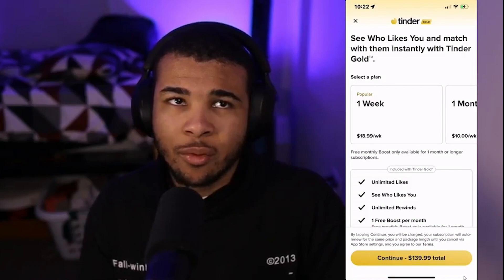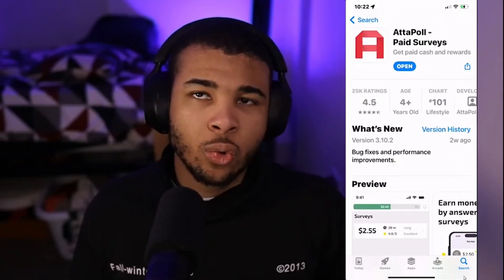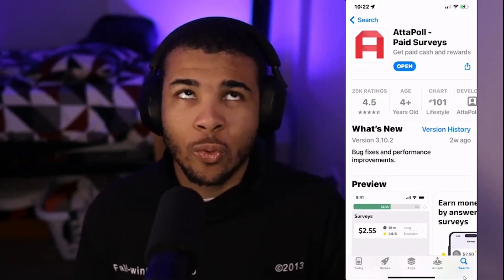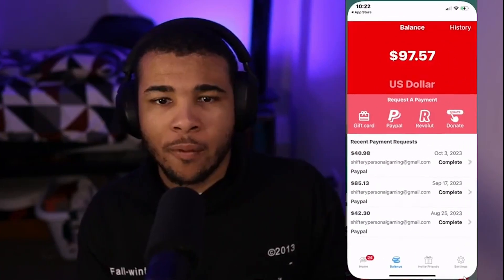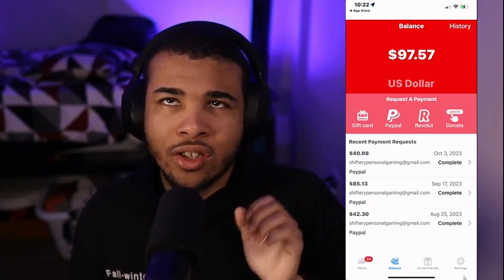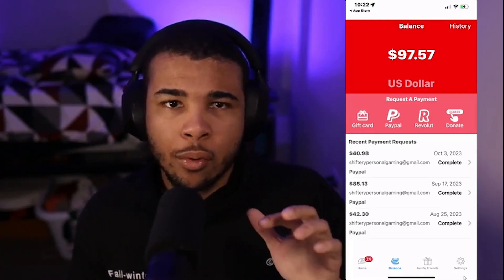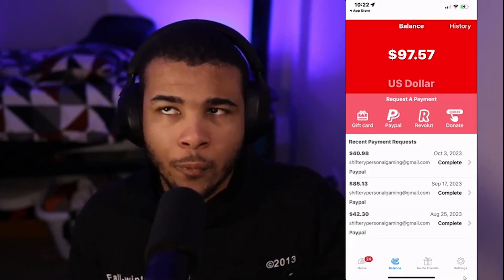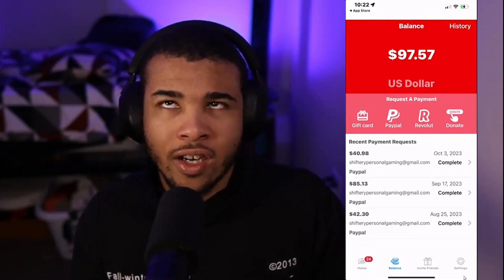This is absolutely insane — let me show you how to lower that cost. Head to the App Store or Google Play Store and download the app called AttaPoll. This is a perfect way to get Tinder Gold for 100% free — it's pretty much my favorite paid survey app. I've already made over $90 using this method. When signing up, type in the code DBFCN, which gives you a free $0.50.